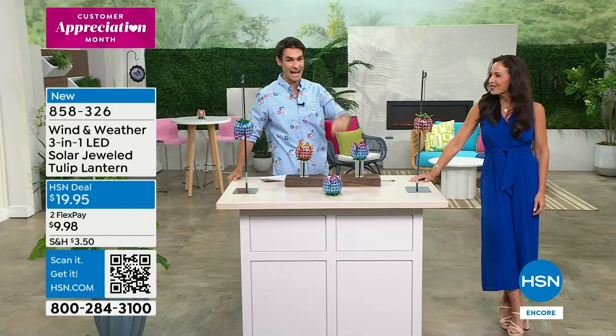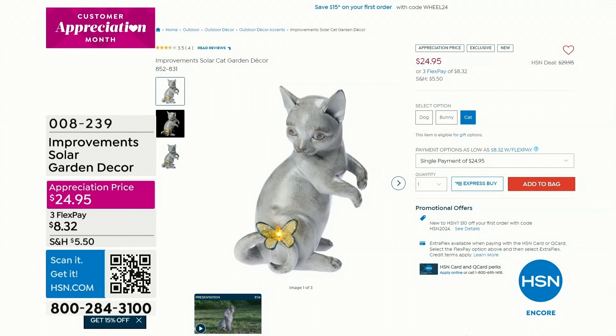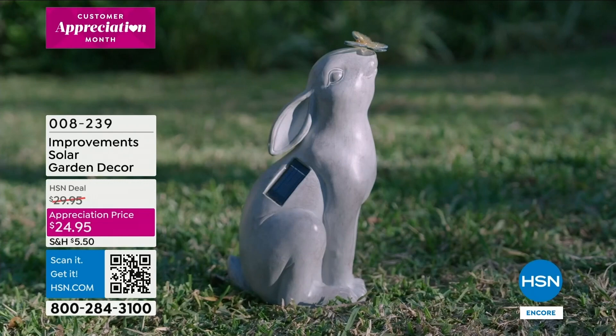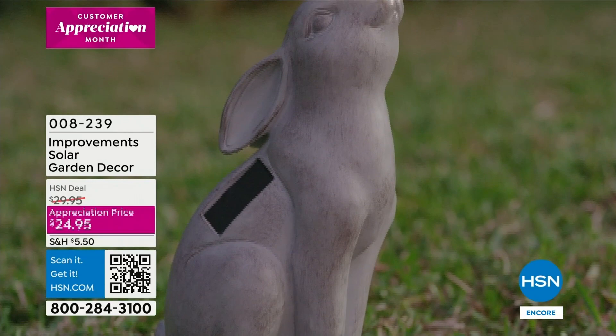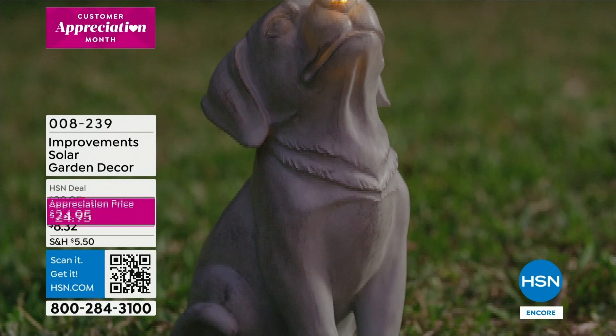I do want to remind you what's coming up at the end of the show - these are great from Improvements, our proprietary brand here at HSN. It's the solar garden decor little animals - you get to choose between the dog, the cat, or the bunny. Each one has a little butterfly and that butterfly lights up. It's solar - just place it out there on the grass or in the bark or on the rocks and you just get that warmth. In the evening it lights up. I love the design - it's that kind of classic stone carving look.